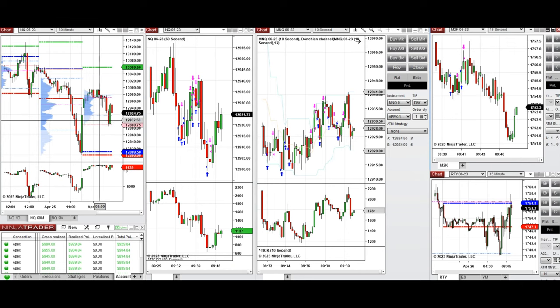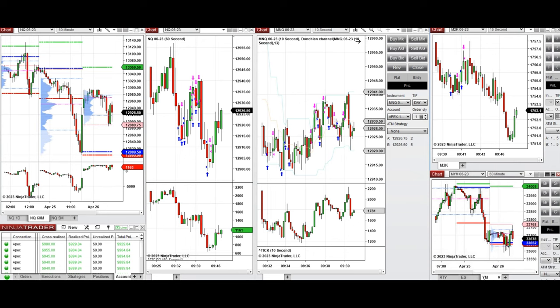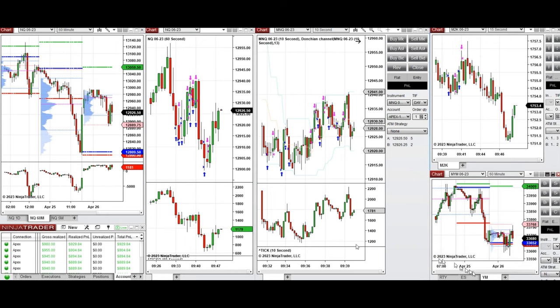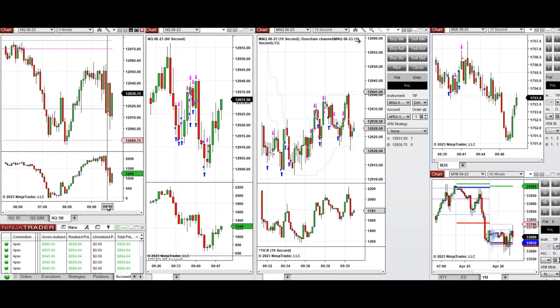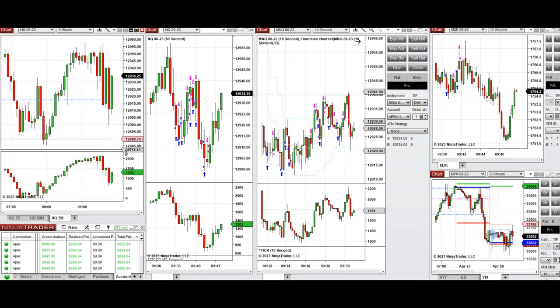Price found support around 12,900 on Nasdaq, and you can see the same pattern on Russell, S&P 500, and Dow Jones Industrial Average — across all indices. During the New York market session I waited for price to come down, reach a support level, and get rejected, which happened on a specific candle.